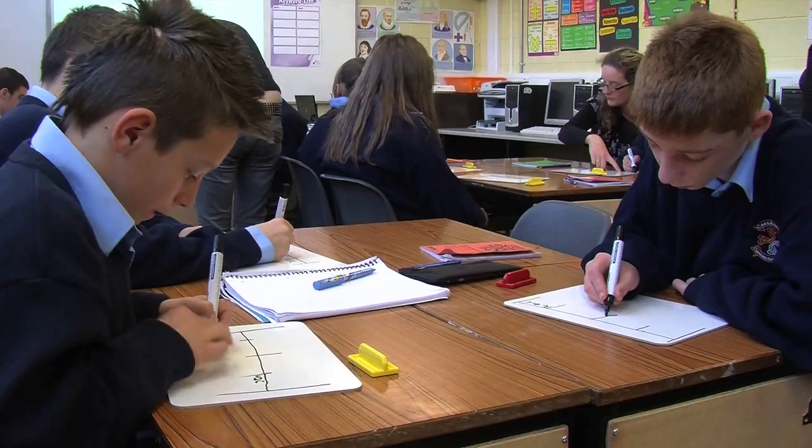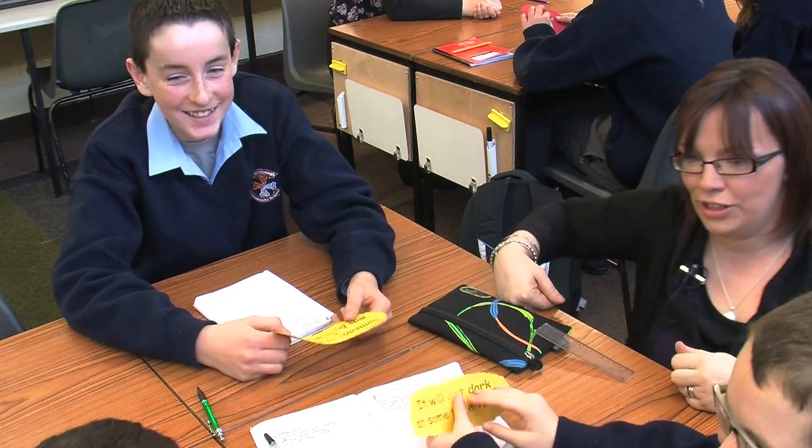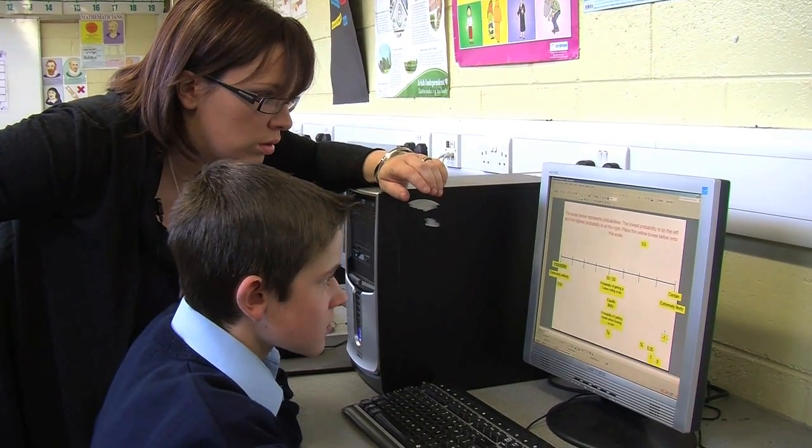Students were very used to in the past just sitting down and copying from the board, opening their books and doing exercises. Especially for this class, the vast majority found it really difficult to follow instructions. Whereas with active learning, they're more likely to listen — when they're working in group work or on computers or something different, they find it more engaging.